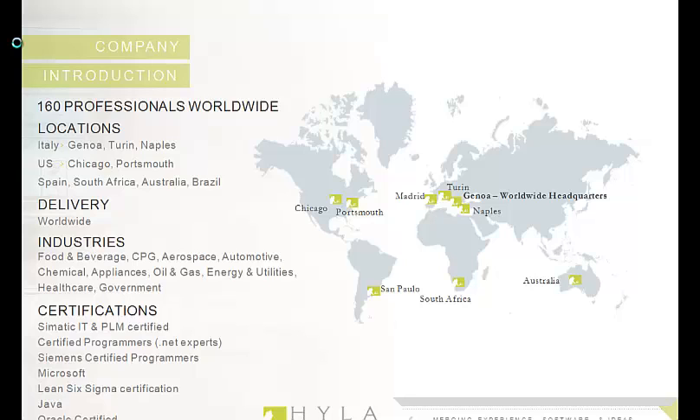Our expertise covers a broad range of systems including manufacturing execution systems, overall equipment efficiency, product lifecycle management, statistical process control, and many, many others.